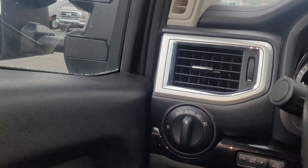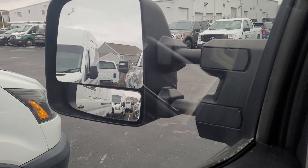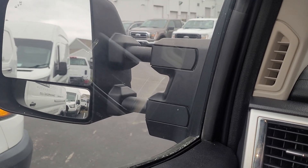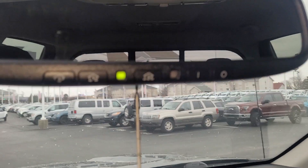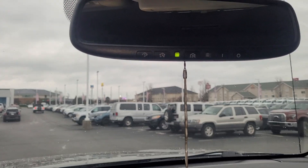It's got automatic headlights. Those mirrors look like they come farther out and in — I'm not 100 percent — it just looks like they would slide in and out, so it might be manual.